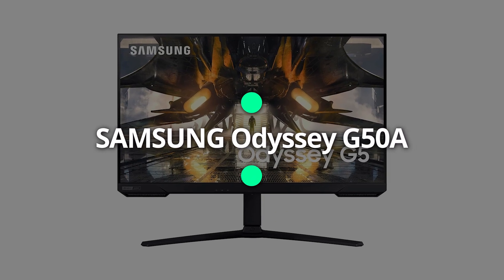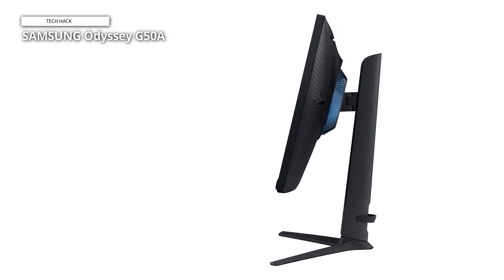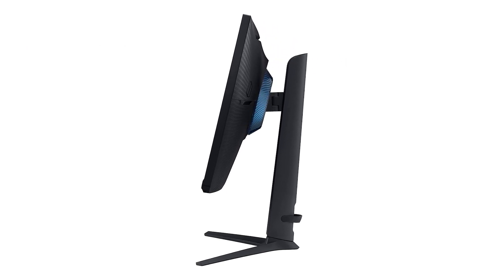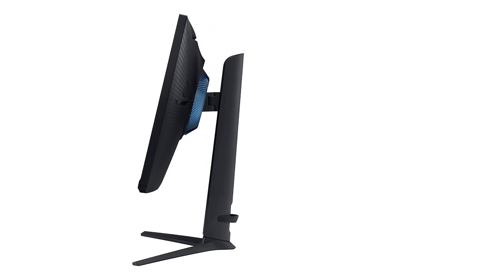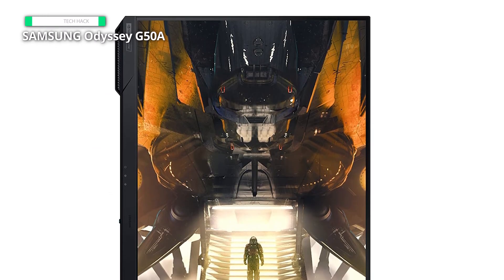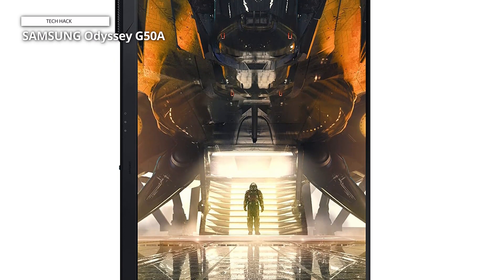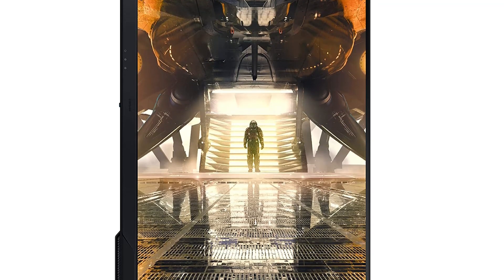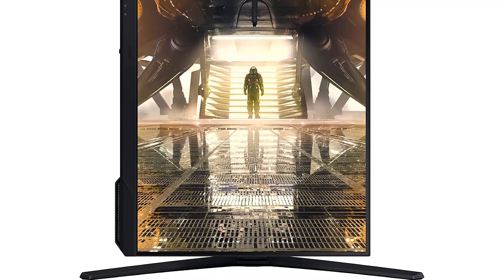Samsung Odyssey G50A. Undergo awe-inspiring graphics enhanced by HDR10, where a dazzling array of hues breathes life into game scenes with unprecedented vibrancy. Delve into the depths of shadows, where deep, velvety blacks and radiant whites unveil intricate details in remarkable resolution, allowing for seamless navigation through scenes. A refresh rate of 165Hz ensures a lag-free experience, imbuing gameplay with exhilaratingly smooth action. Respond to enemies swiftly with a lightning-fast 1ms GTG response time, ensuring each frame remains pristine and free from blur.